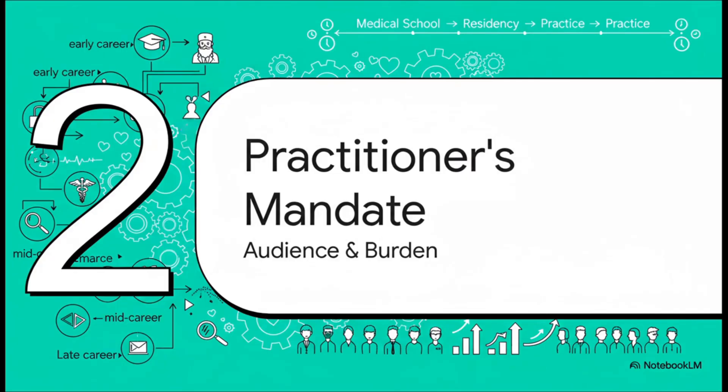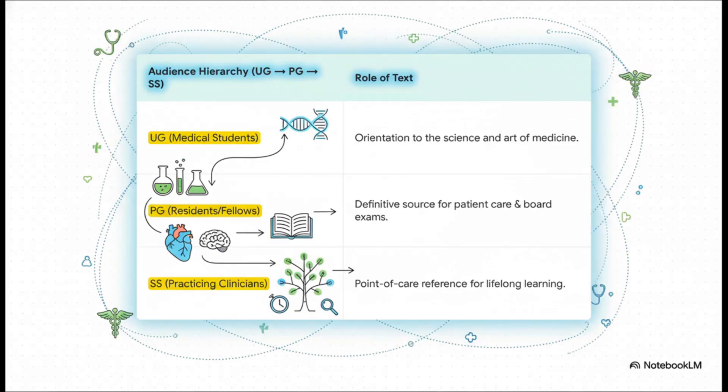With that philosophy in mind, let's look at how it gets tailored to clinicians at every single stage of their careers, from the first day of med school all the way to being a seasoned specialist. What's really cool about this table is how it shows that a foundational text like this isn't some static book you read once — it actually evolves with you. It starts as your map, then becomes your trusted toolkit, and finally your lifelong companion in practice. Its purpose literally grows as you do.